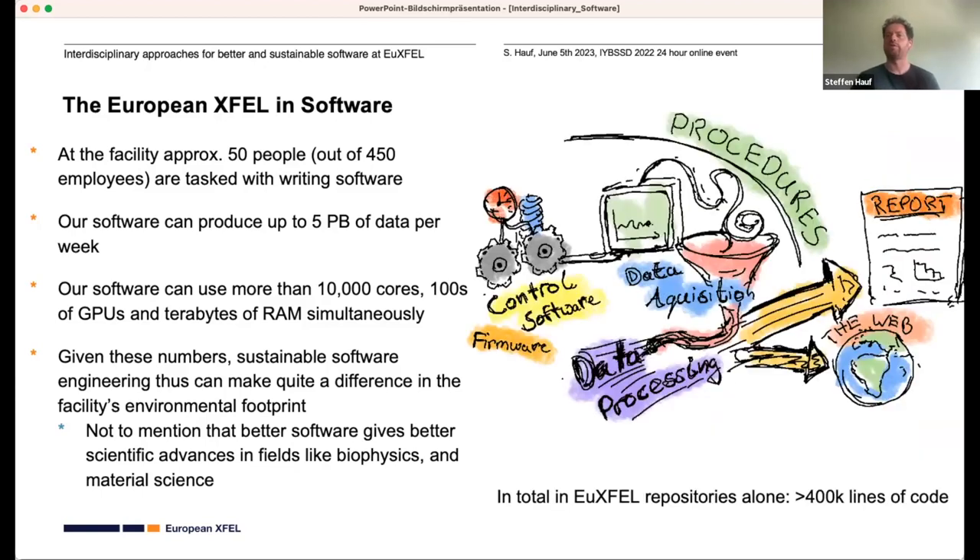So when I say software, what does this mean for a facility like the European XFEL? At the basics you've got control software and firmware — things which control your detectors and vacuum components. Then you have data acquisition software, data processing software, and ideally at some point you get a figure you can publish in a paper. You also have procedures which coordinate all that so a human doesn't have to click too many buttons.